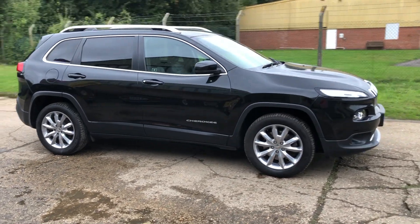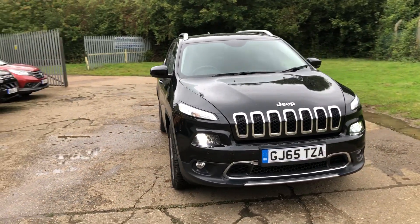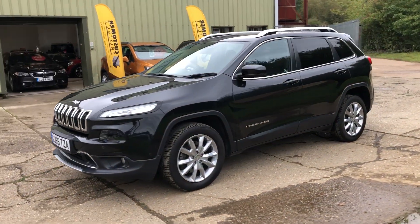Hello and welcome to ADG Sevenoaks. We're very pleased to offer this Jeep Cherokee Limited 2015 on a 65 plate, 62,000 miles, lovely specification car finished in metallic black.